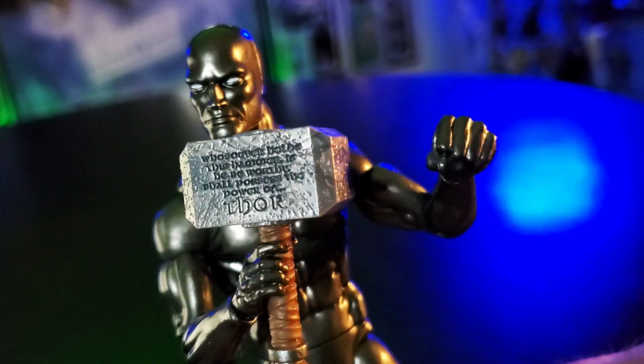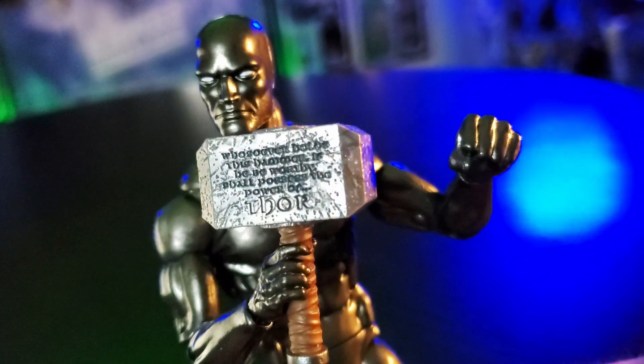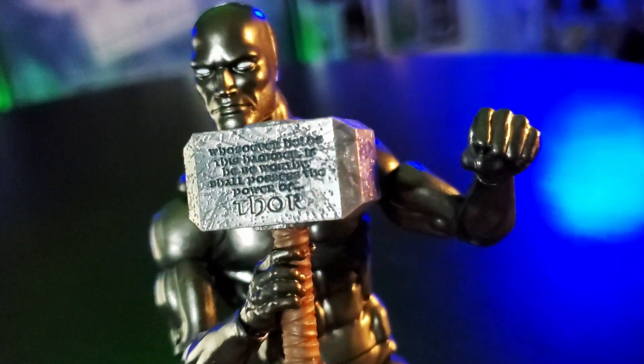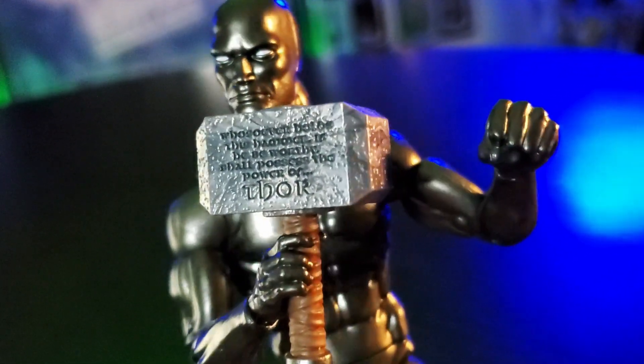I really appreciate the 'worthy' inscription on the hammer. It has a nice sheen under the lights, and the brown leather wrap and strap looks sweet in contrast to the silver on the hammer.